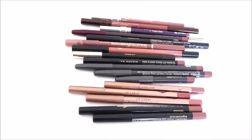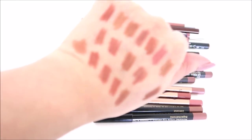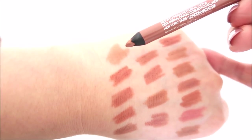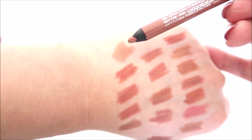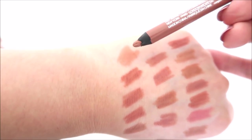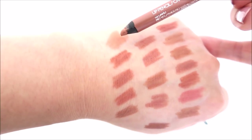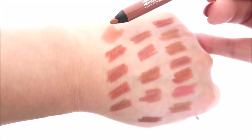Now moving on to the high-end lip liners. First up is the Cargo Swimmables liner in Oahu. Everything in the Cargo Swimmables line — lip pencils and eye pencils — is awesome. I think I got this on sale at Sephora for around nine dollars, so keeping it. I got it in the past year.